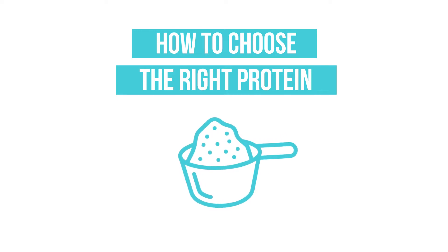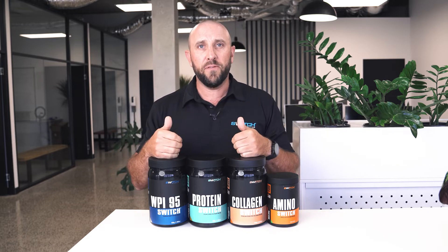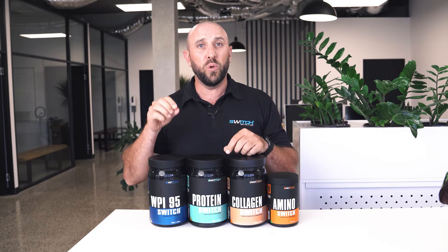I'm going to help you find the best protein for your goals. Let's walk through these four different proteins in front of me, starting with WPI 95. This is a hydrolyzed whey protein isolate, which means it's in the fastest form possible — the quickest absorbing and digesting protein available.